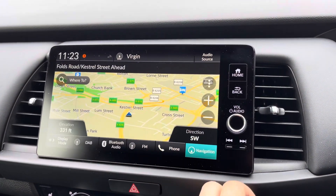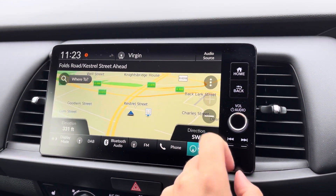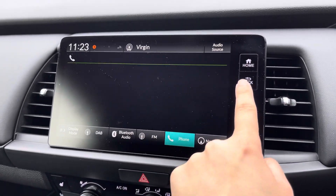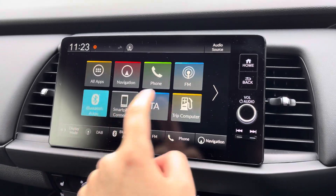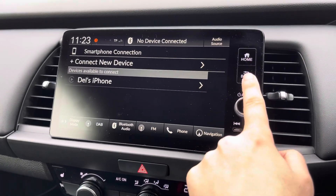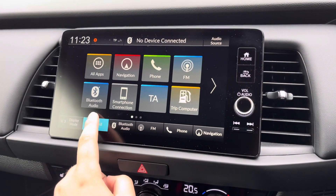Your Honda Connect touchscreen display comes loaded with features. You've got your satellite navigation system that provides traffic updates as well as points of interest. Bluetooth allows access to audio streaming and hands-free phone calls, and any paired devices will be stored in the smartphone connection menu.